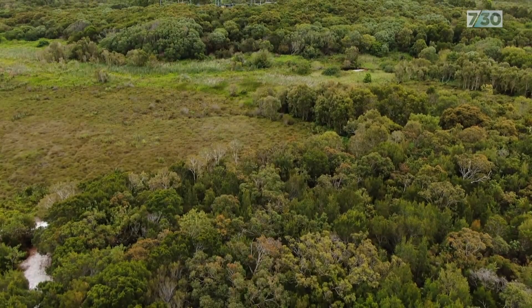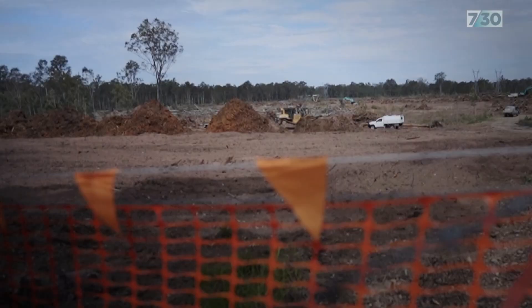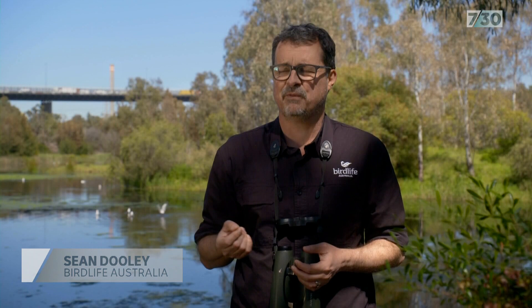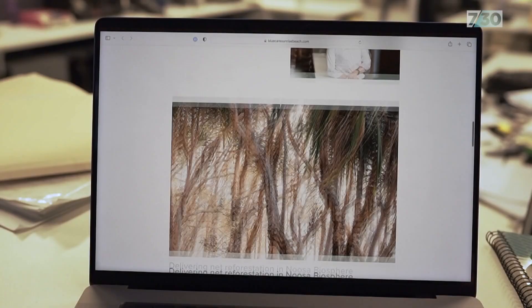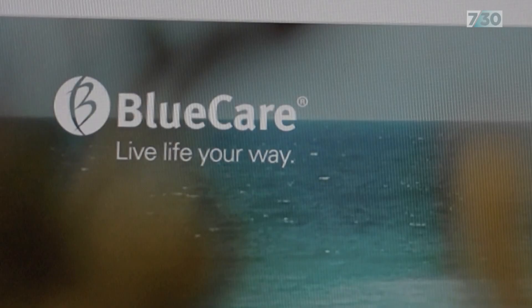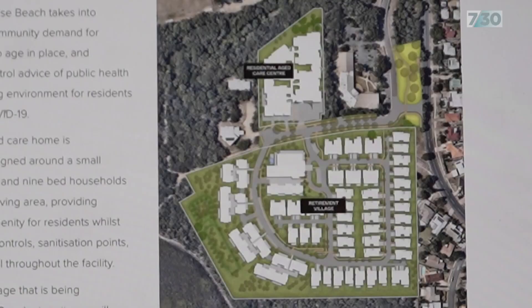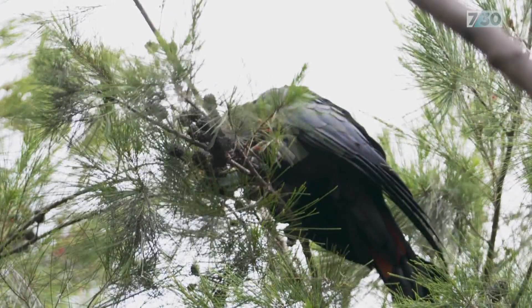The dispute raises questions about the effectiveness of federal legislation to protect threatened species. These small actions by themselves wouldn't trigger the act, however cumulatively they are having an impact — and it's not just for glossy black cockatoos, it's for a whole range of threatened species. Although Blue Care secured all its state and federal environmental approvals, it did so before the glossy black was put on the threatened species list last August. There should be the opportunity for the minister to reassess a piece of habitat that's had a vulnerable species listed.